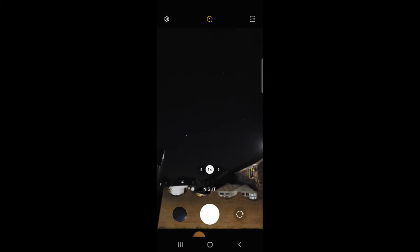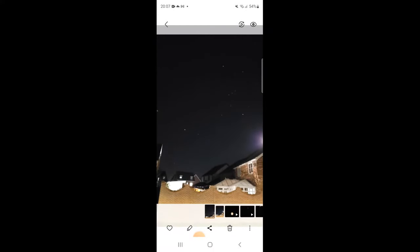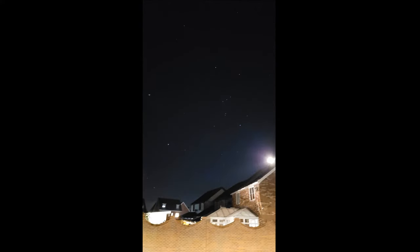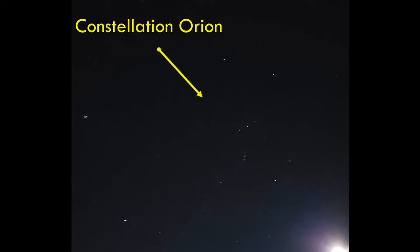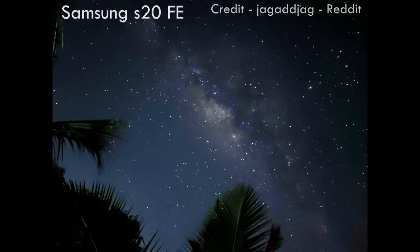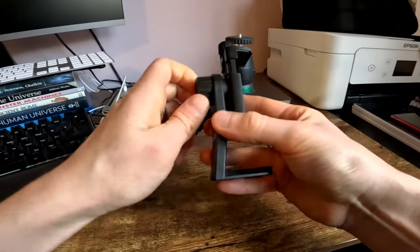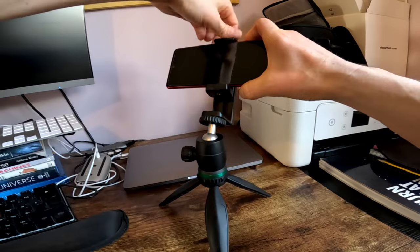To demonstrate, here I've got a handheld shot using a mid-range Samsung Galaxy S20 FE from 2020. The shot was taken under light-polluted skies. However, if you're lucky enough to live under dark skies or can travel to dark skies, you can go one better and image the Milky Way. For the sharpest images you might want to pop your phone on a tripod using a phone adapter.